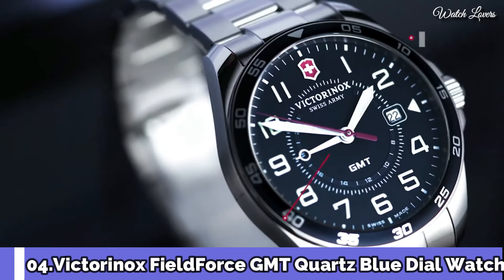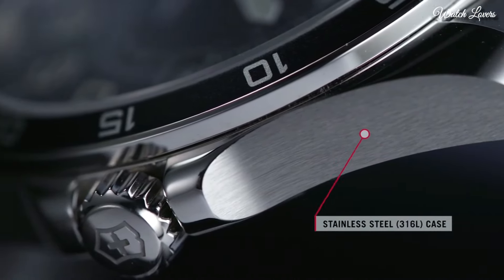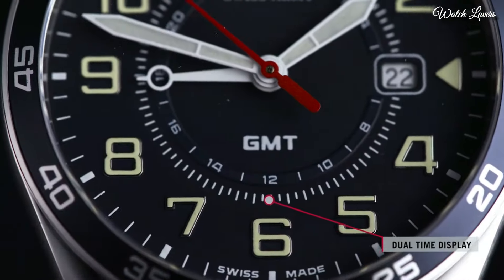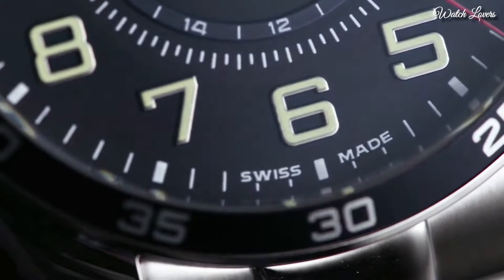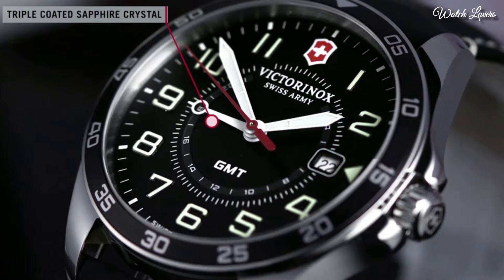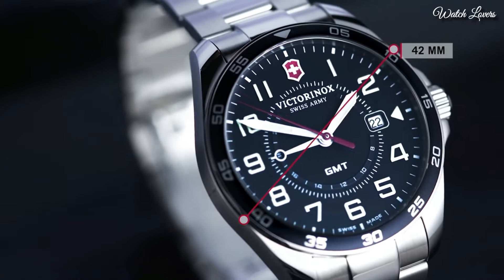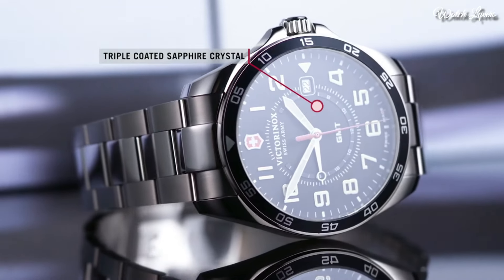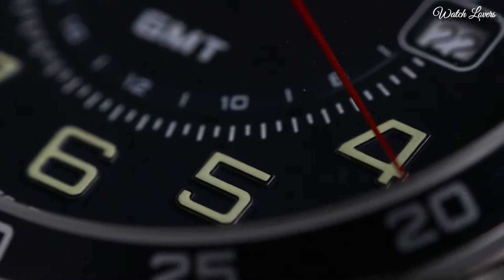Number 4: Victorinox Field Force GMT Quartz Blue Dial Watch. Stainless Steel Case with a Stainless Steel Bracelet. Fixed Stainless Steel Bezel with a Black Ring. Blue Dial with Luminous Silver Tone Hands and Arabic Numeral Hour Markers, 24-Hour GMT Markers. Dial Type: Analog Quartz Movement. Scratch Resistant Sapphire Crystal. Case Size 42mm, Case Thickness 10mm, Band Width 20mm.